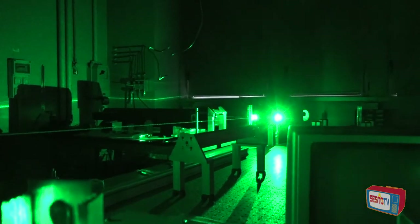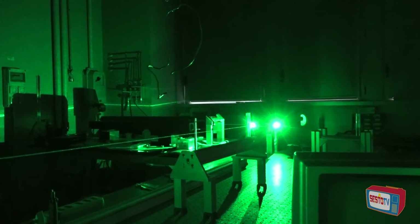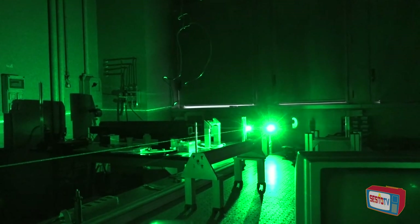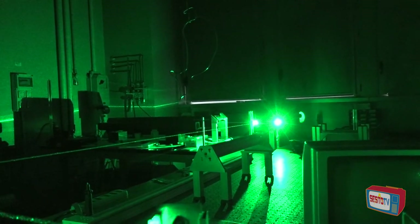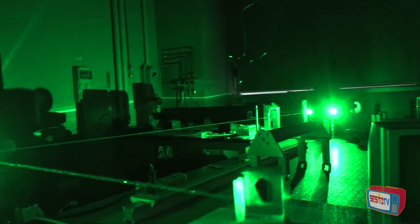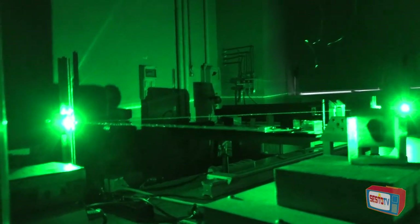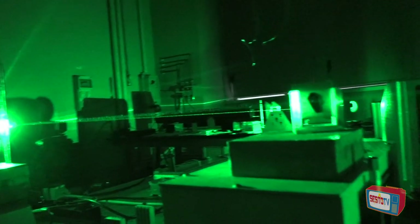Questo è un laser ad argon — la luce purissima, in questo caso di colore verde molto puro — che ha questa purezza necessaria per fare questo tipo di spettroscopia. La luce viene deviata da questi specchi fino alla zona campione, dove abbiamo gli strumenti di misura.